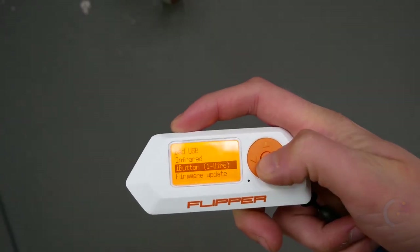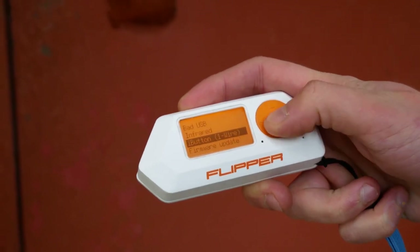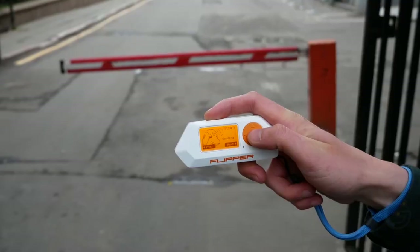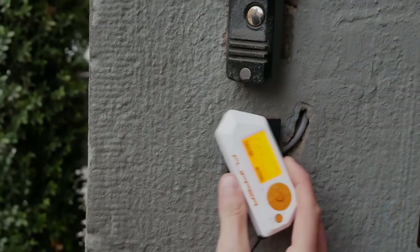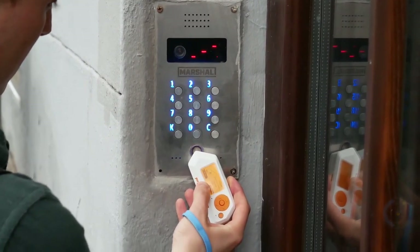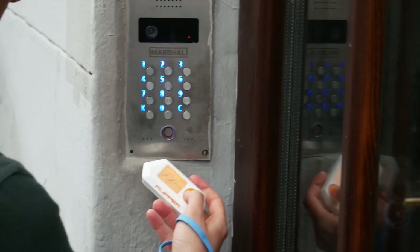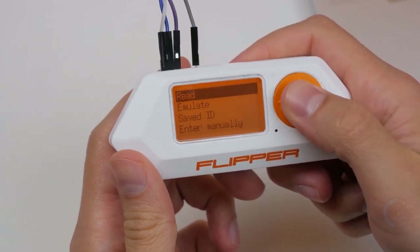Flipper Zero. Flipper Zero is a portable multi-tool for pen testers and hardware geeks in a toy-like body. It loves to explore the digital world around radio protocols, access control systems, hardware, and more. The main idea behind Flipper Zero is to combine all the research and penetration hardware tools you could need on the go into a single case. Out of the box, Flipper is filled with features and skills, but it's also open source and customizable so you can extend its functionality in whatever way you like. Flipper is made by makers who got tired of rough PCBs and bulky external modules, aiming to make a versatile and beautiful platform for prototyping, hardware research, and pen testing of any kind.